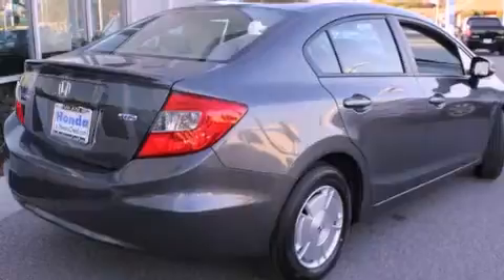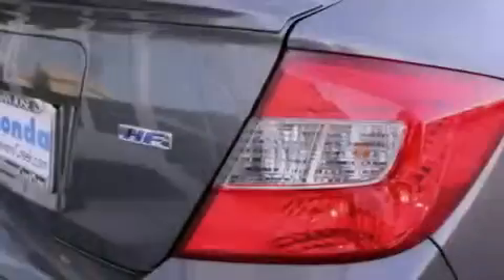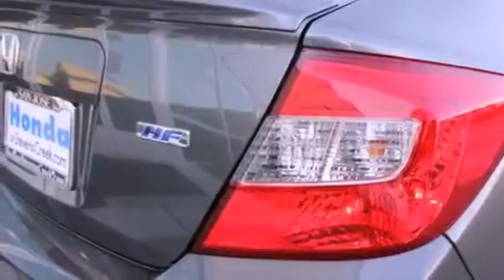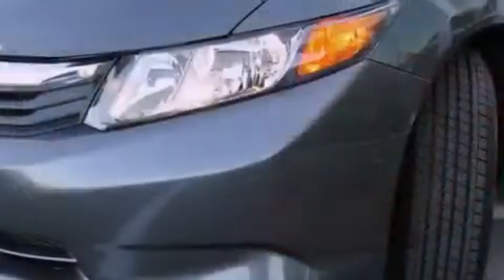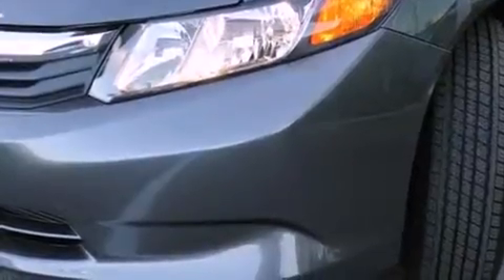A rear window defroster, a keyless entry system, a CD player, a passenger side vanity mirror, a security system, a traction control system, an anti-lock braking system, side impact airbags, and cruise control.